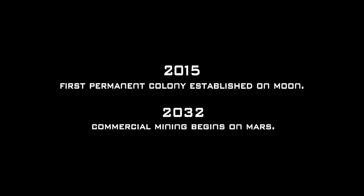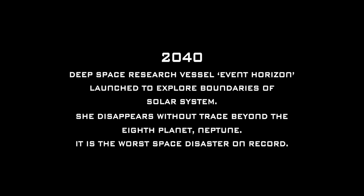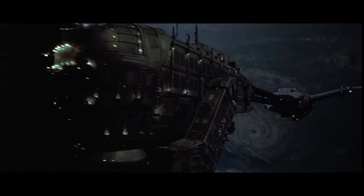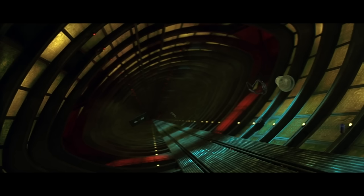We're given a brief history into the development of space exploration. In 2015, the first colony was established on the moon — man, sounds like we need to get a move on. A few decades later, commercial mining began on Mars. Then in 2040, the Event Horizon ship was launched to explore beyond the boundaries of our solar system. It disappeared without a trace around Neptune and is described as the worst space disaster on record. Seven years later, the ship mysteriously reappears exactly where it vanished from, on the outskirts of the stormy Neptune. There's a flyby of the massive ship — don't you just love miniatures?